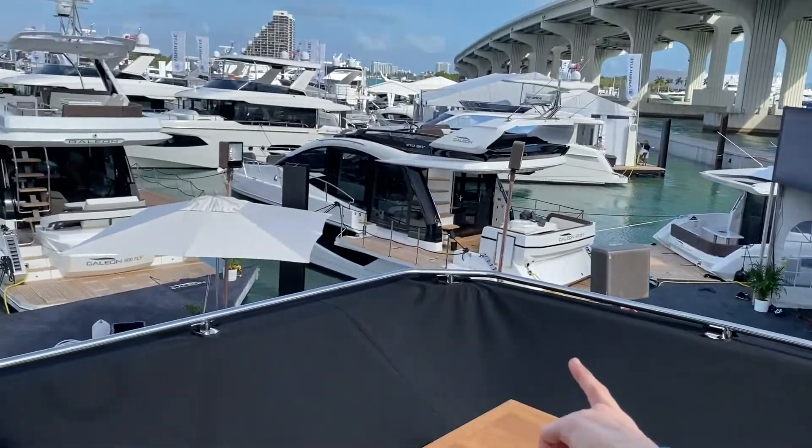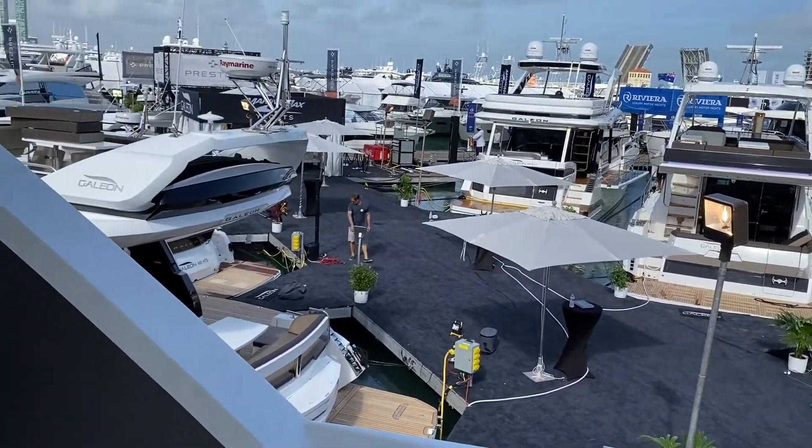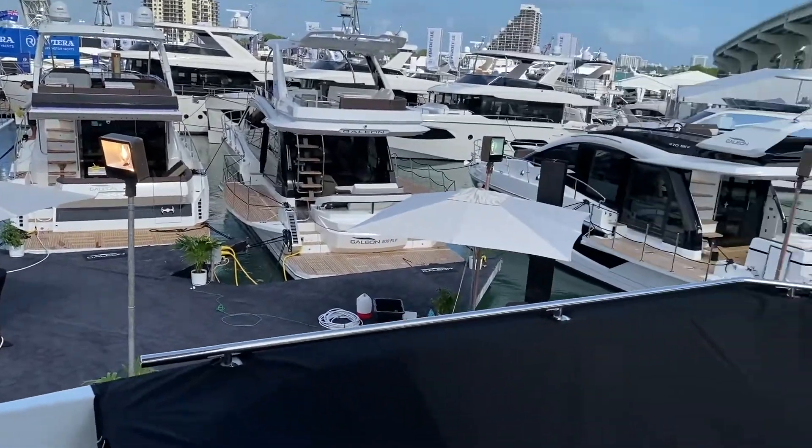So we're here at the Galleon Display, and they have an impressive lineup. Look at these boats — they're getting polished, they're getting waxed, they're getting all prettied up, ready for people to stop by starting tomorrow.